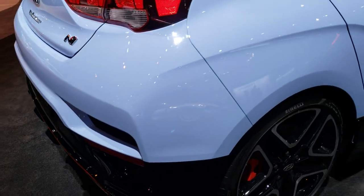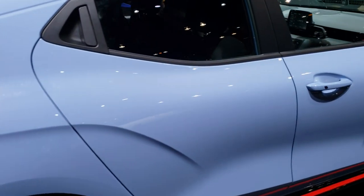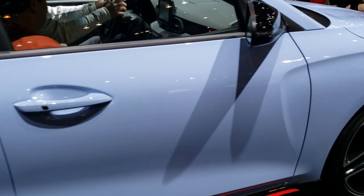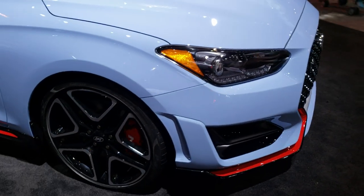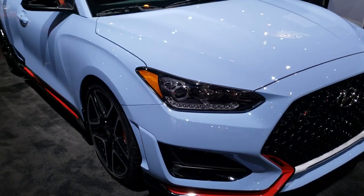We shoot all of our videos in 1080p, 60 frames per second, so if you have HD capabilities on your computer, tablet, or smartphone device, turn them on right now because it's like you're right at the Chicago Auto Show with me.